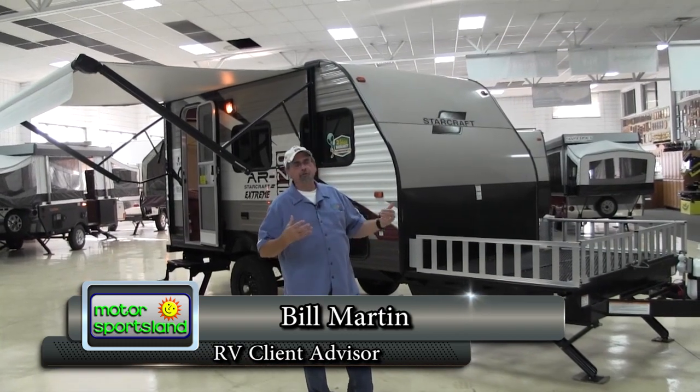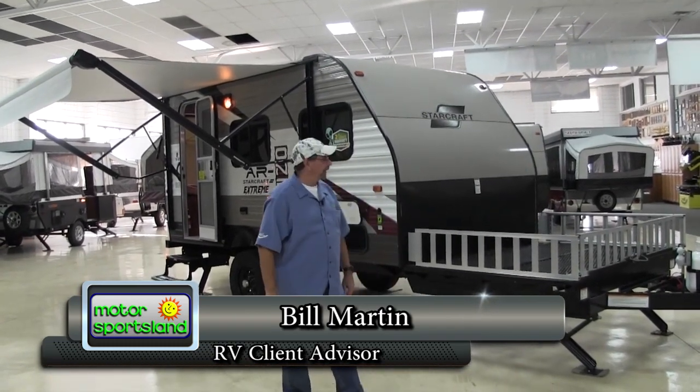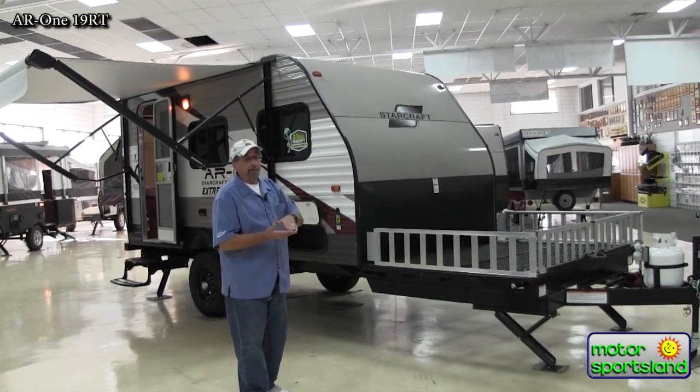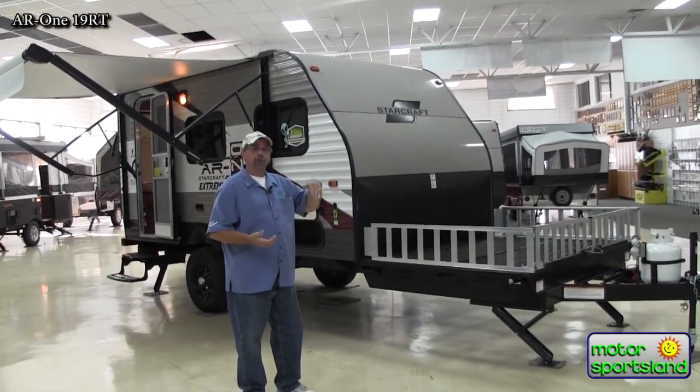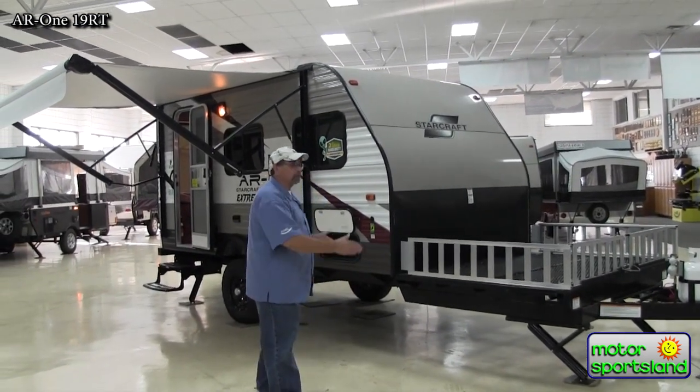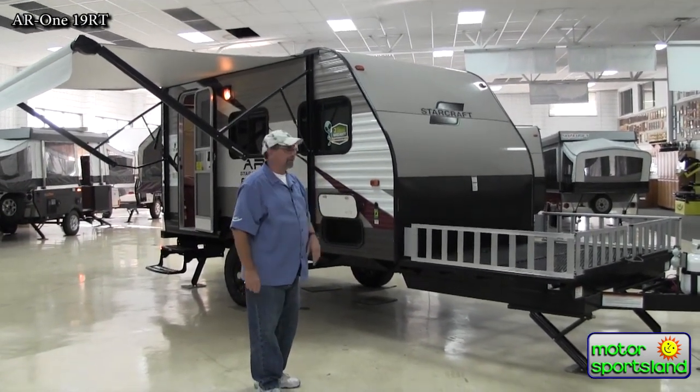Today we're going to take a look at one of the most versatile camping units we have on the market. A lot of times going up camping in our mountain country, not only do you have to worry about ground clearance going through ruts and dips, occasional rocks in the road, but also the length getting in and out of campsites.